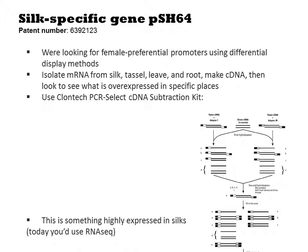Today, the tool of choice for such a study would be RNA-seq, but that did not exist at the time this was performed. So instead they used a Clontech PCR-select cDNA subtraction kit. In essence, this kit has you annealing two cDNA populations to one another, and the method enriches for the differences between the two samples. From this screen, they identified the PSH64 gene as something highly localized to silks. By cloning out the promoter in front of PSH64, they obtained a promoter part that is specifically activated in silks.